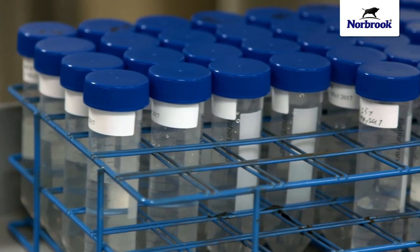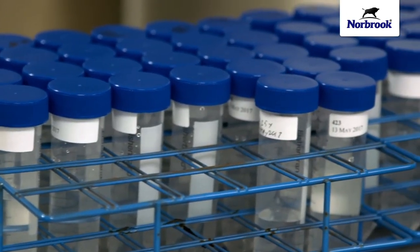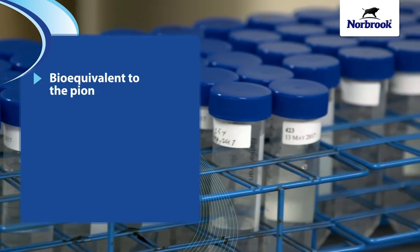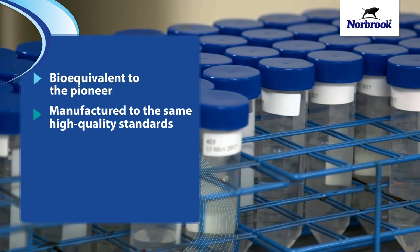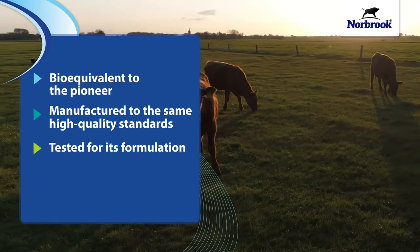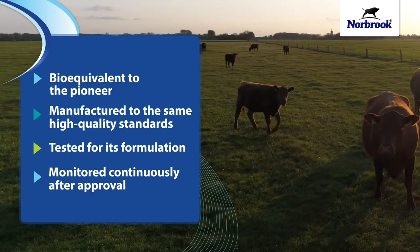A generic drug is one that is made under the same strict FDA manufacturing standards, with the same compound, same strength, same dosage form, and same regimen that has been approved and used in the animal health industry. That means a generic drug is the bio-equivalent to the pioneer — manufactured to the same high quality standards, tested for its formulation, and monitored continuously after approval. That's what you get with Norbrook generics.